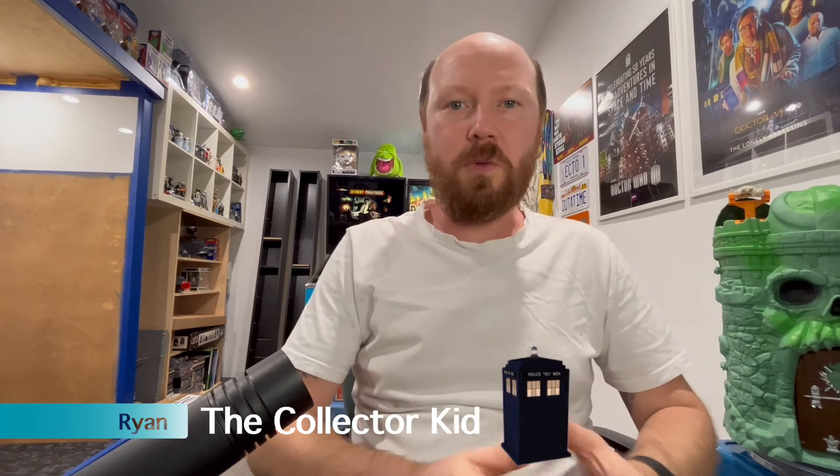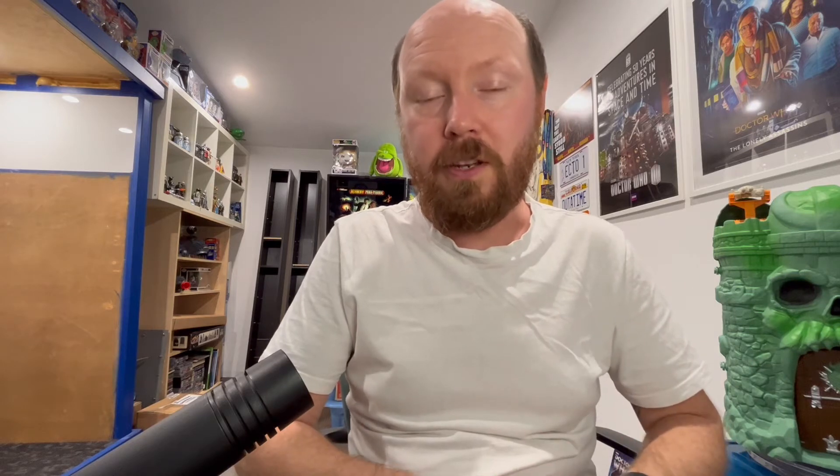Welcome back to my YouTube channel, it's Ryan the Collector Kid. I just wanted to give everyone a huge update on what's been happening with my channel lately. Recently I decided to downgrade my collection room to put some money towards collecting more vintage toys and starting my own side business.